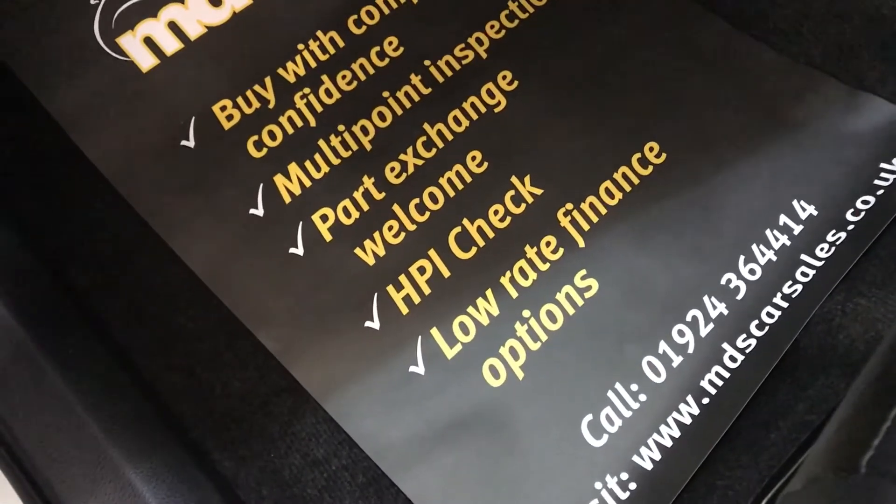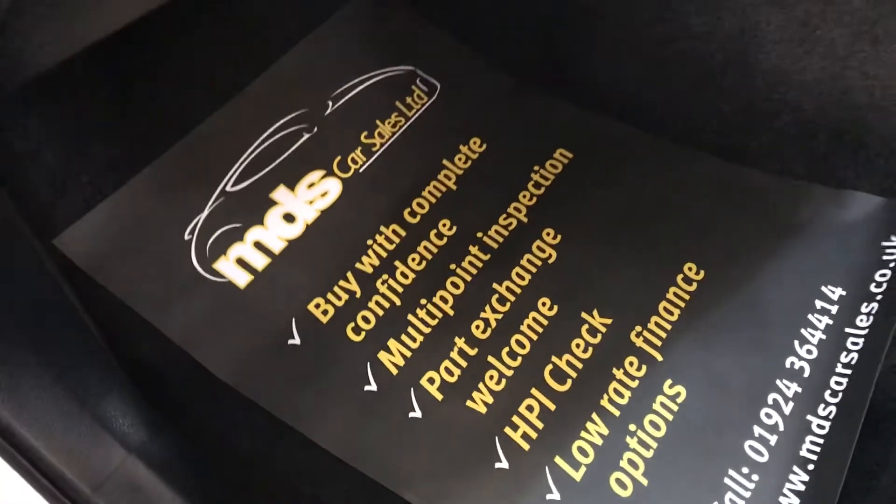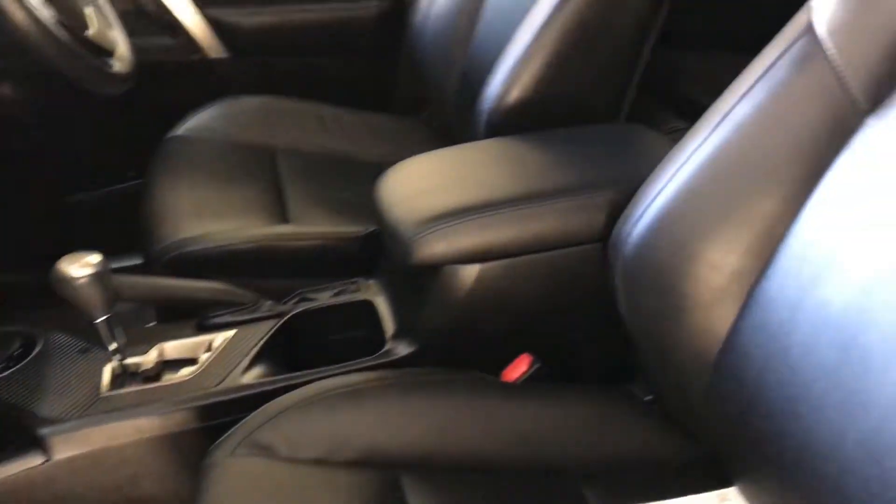We do offer finance and we've got some fabulous finance options, so please ask us about them. We also welcome your part exchange, so please offer your part exchange to us.